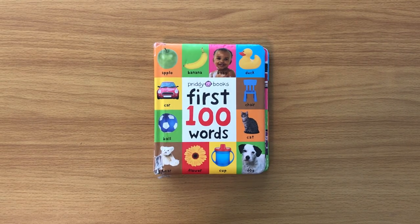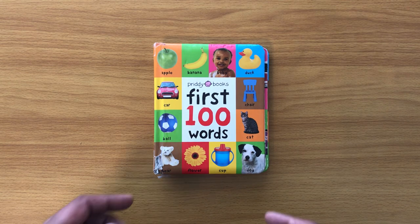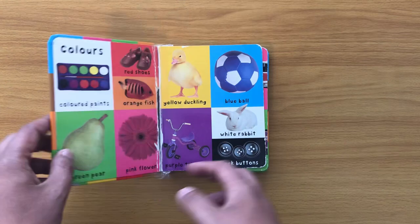Hi everyone, today we're going to read First 100 Words. Subscribe to my channel, press that red button and follow me where you'll find hundreds of books in my collection. I've got Hey Doggy books, I've got Peppa Pig books, I've got toddler books. We'll all learn to read together, so do follow. Now, First 100 Words — let's begin.